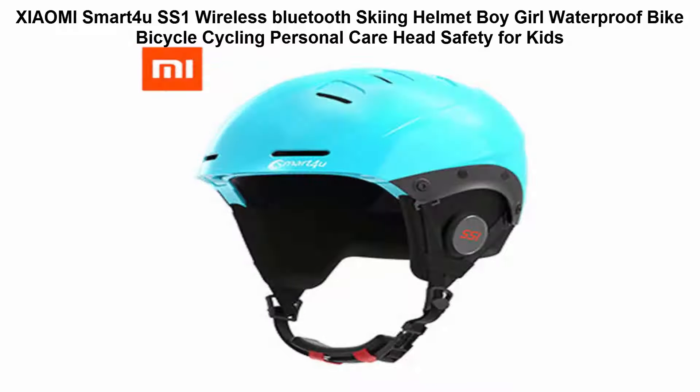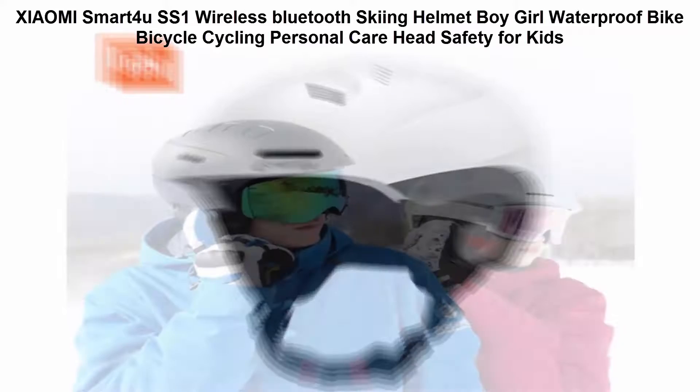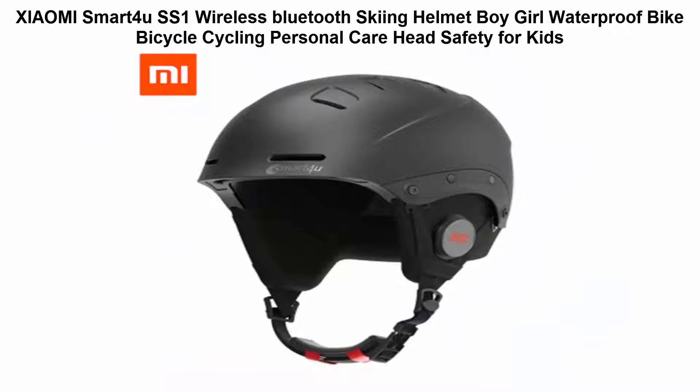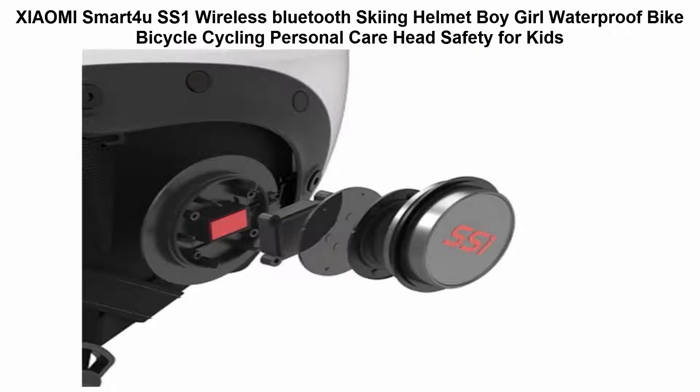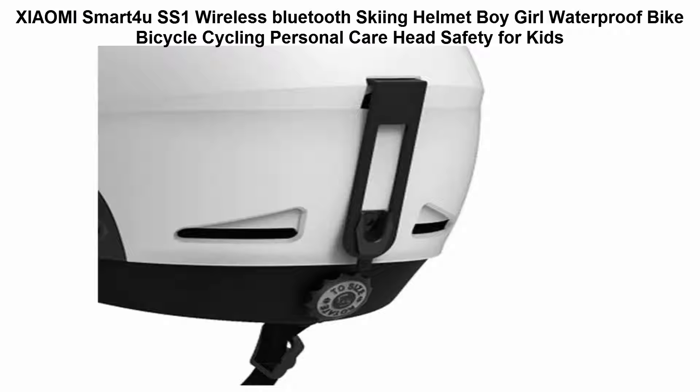Top 4: Xiaomi Smart ForUs S1 wireless Bluetooth skiing helmet. Waterproof bike, bicycle, cycling, personal care, head safety for kids. The helmet is equipped with low temperature resistant lithium battery — it can work at minus 20 degrees. 10 vents design to keep your head warm and dry. PC material edge design with strike-resistant function. Helmet passes European standard authority safety certification and IPX4 waterproof rating.